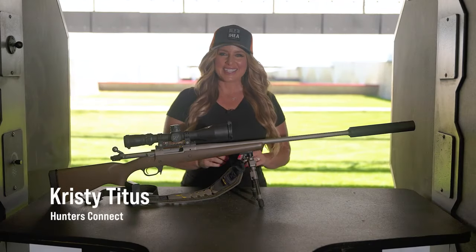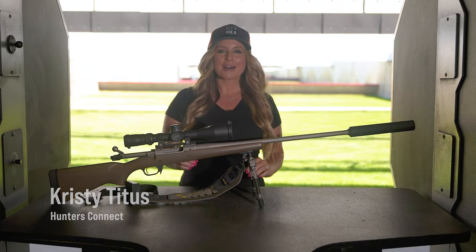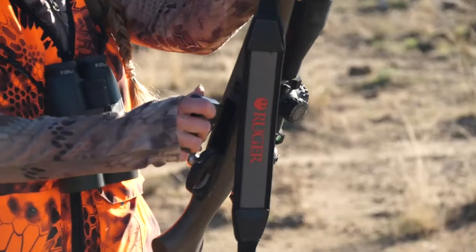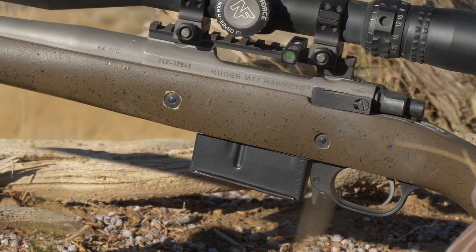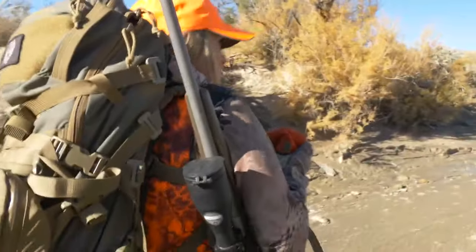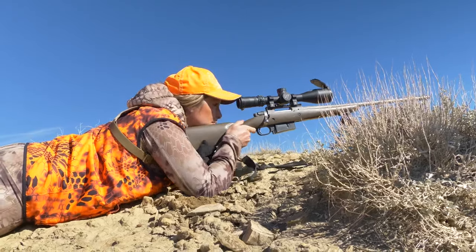Hi, I'm Christy Titus with IHEA. There are a lot of considerations to make when it comes to selecting a rifle for your first or next hunting adventure, from cartridge performance characteristics to fit, feel, and selection of ammunition. Regardless of how long you've been hunting, selecting the right hunting rifle will give you confidence to head afield and have a positive hunting experience.